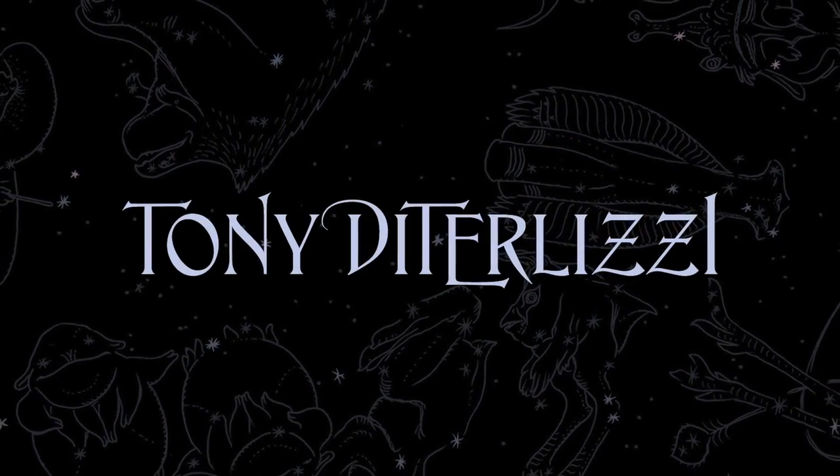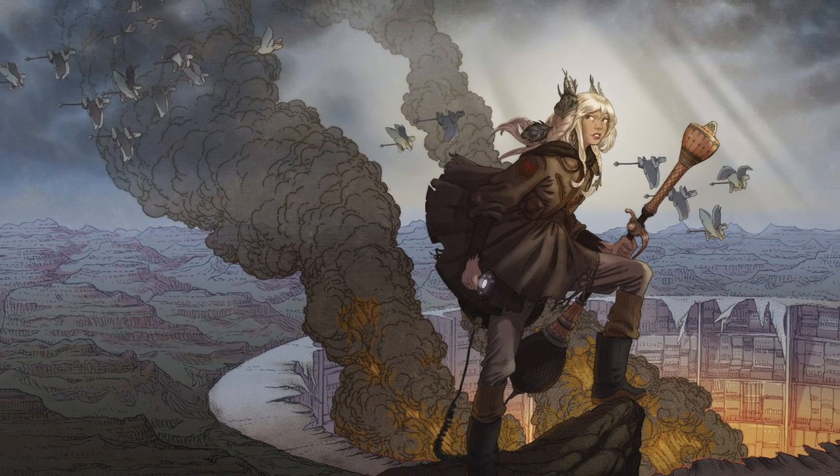Hi, I'm Tony DiTerlizzi, author and illustrator of the Wandla Trilogy, and I'm super excited to share with you guys the third and final cover for the trilogy for the book, The Battle for Wandla.